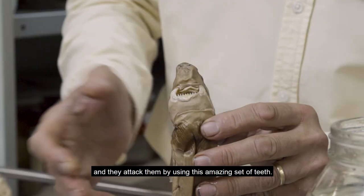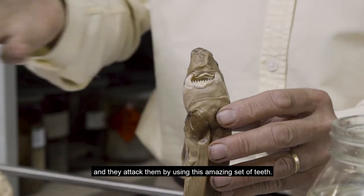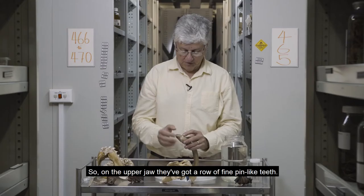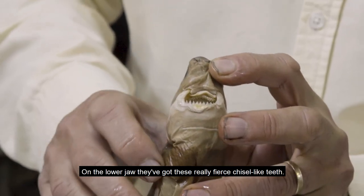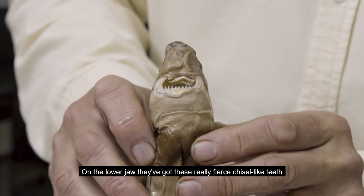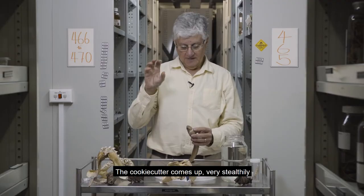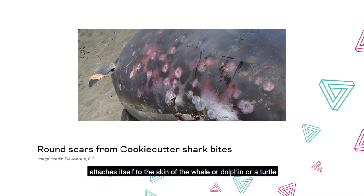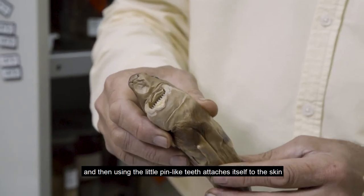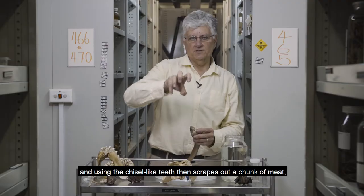At night they come up from a thousand meters depth and find whale sharks, tunas, and sea turtles swimming around on the surface, and they attack them using this amazing set of teeth. On the upper jaw they've got a row of fine pin-like teeth; on the lower jaw they've got these really fearsome chisel-like teeth. The cookie cutter comes up very stealthily and attaches itself to the skin of the whale, dolphin, or turtle using the pin-like teeth.